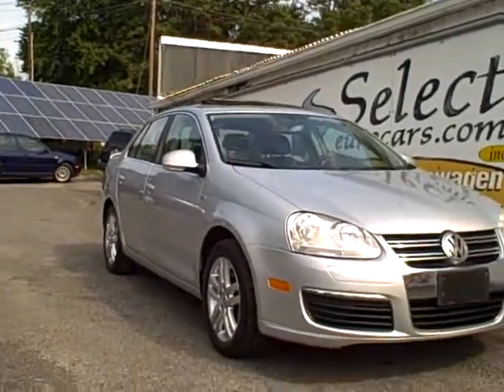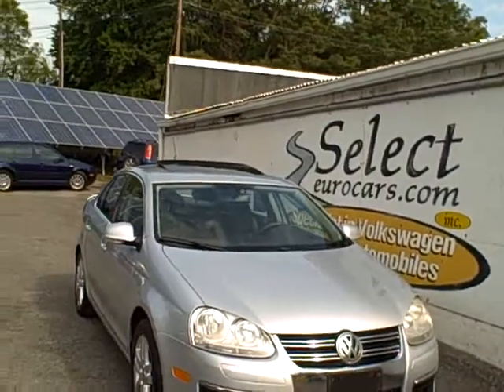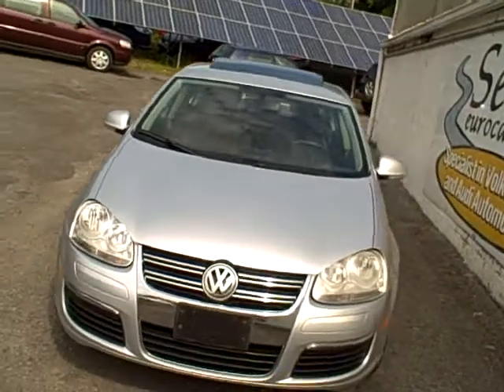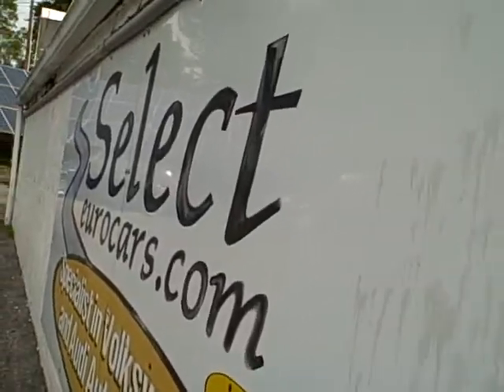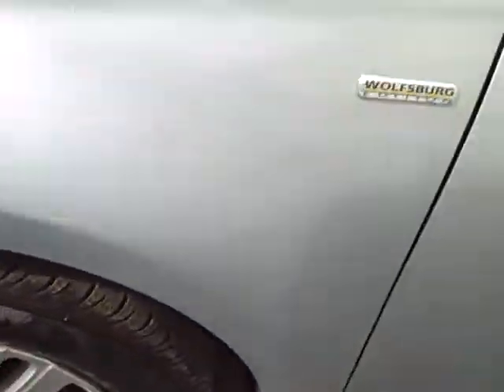2007 Volkswagen Jetta Wolfsburg limited edition five-speed, available here at Select Eurocars where we've specialized in Volkswagen and Audi for over 35 years, and we're open seven days a week. Nice set of alloy wheels, Connie tires, sunroof tilts up and fully retracts.